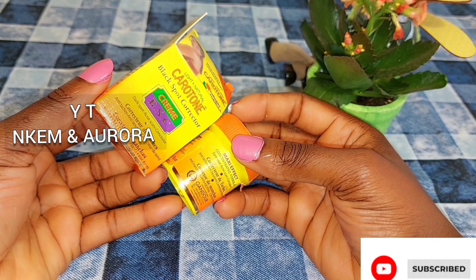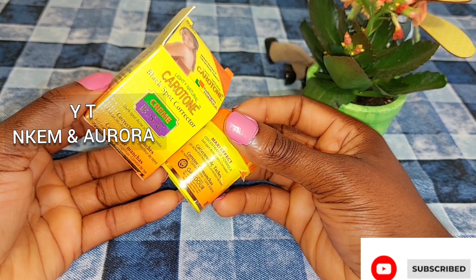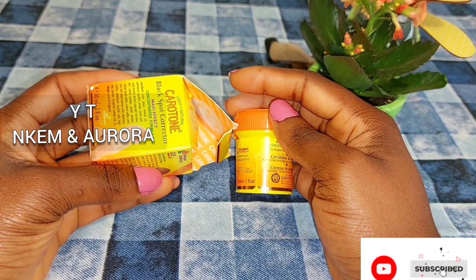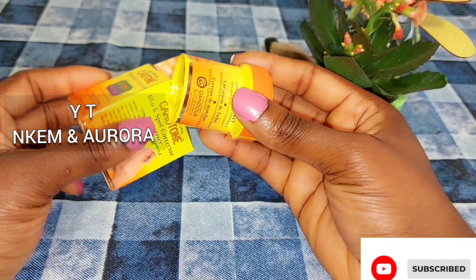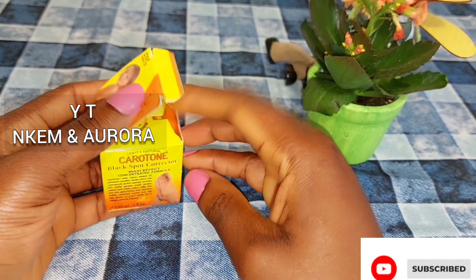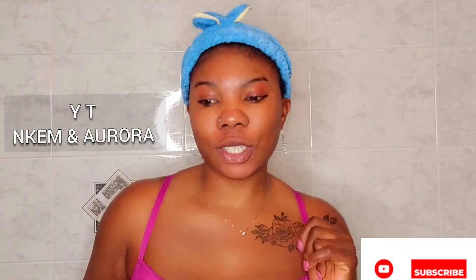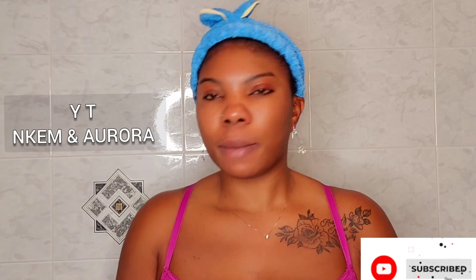Please do not use it during the day so it doesn't damage your face — and then you come to my comment section saying it doesn't work! Use this only at night. I'm going to show you how I use this Carotone Black Spot Corrector Cream on my face at night. I personally only used it on my sunburn and not for rashes or anything else.